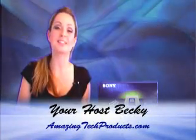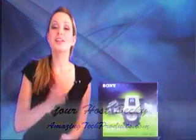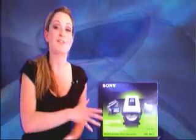Hello and welcome to AmazingTechProducts.com. Thank you for visiting the enter to win section of our website. I'm your host Becky. Here's a chance for you to win the Sony DVD Direct.